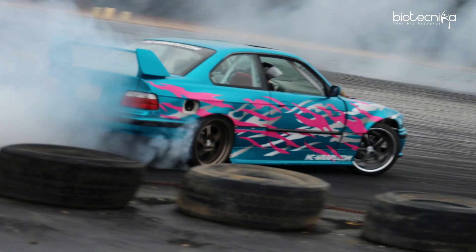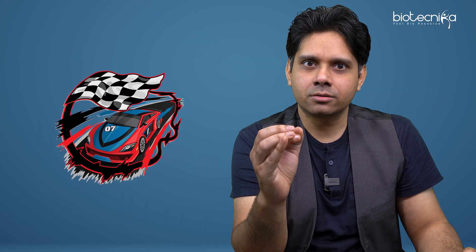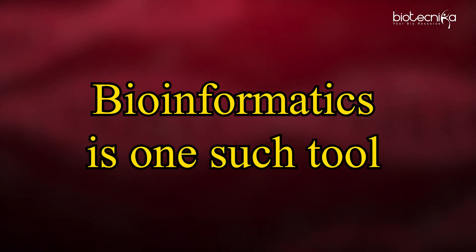The second point — think of the racing car, which was once a bullock cart. You must have seen a bullock cart, right? We don't remember when the bullock cart was invented, but a racing car — we all know. So what if we could convert a bullock cart into a racing car? Bioinformatics is one such tool.